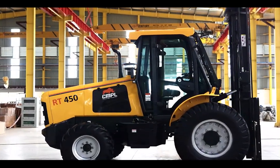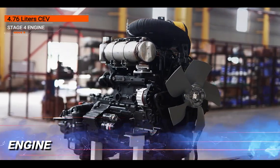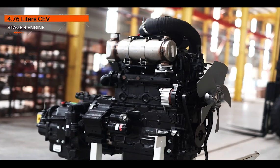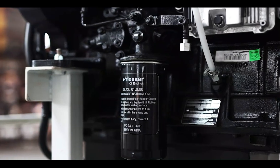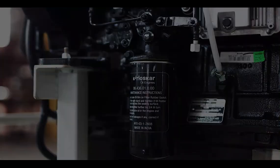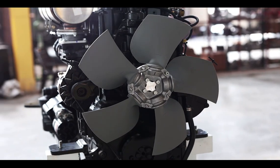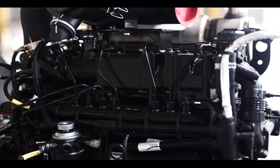Step into a new era of power and efficiency with the four-cylinder, 4.76-liter CEV Stage 4 engine from Kirloskar. This engine not only meets but exceeds environmental expectations, ensuring your operations are both powerful and eco-friendly.